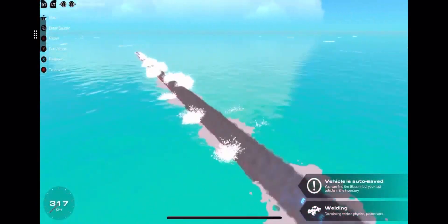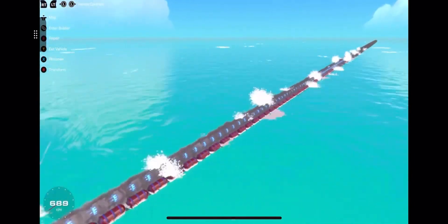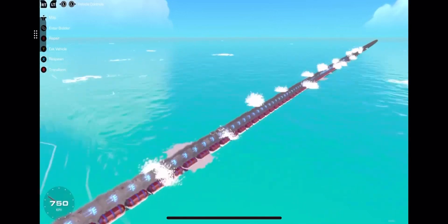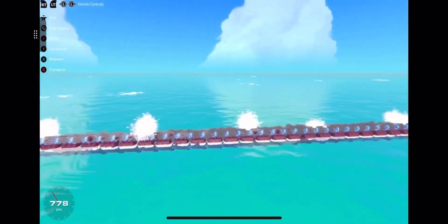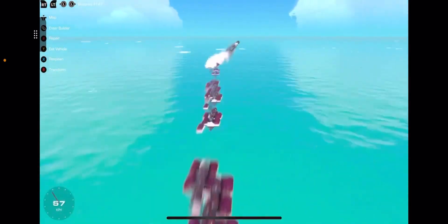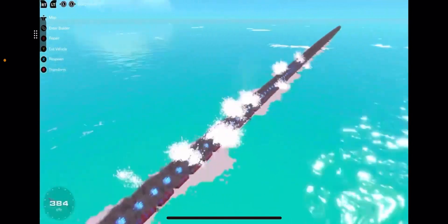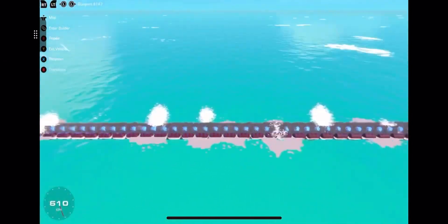I'm gonna do a time-lapse here so y'all don't have to watch this entire boring process, and then y'all can see — because the next attempt works. This is our attempt that we actually hit Mach at. By putting dragon engines on top, it got us just enough speed to go over 800. We go around close to 800 on this clip right here, and we do go over 800 right over in this clip.